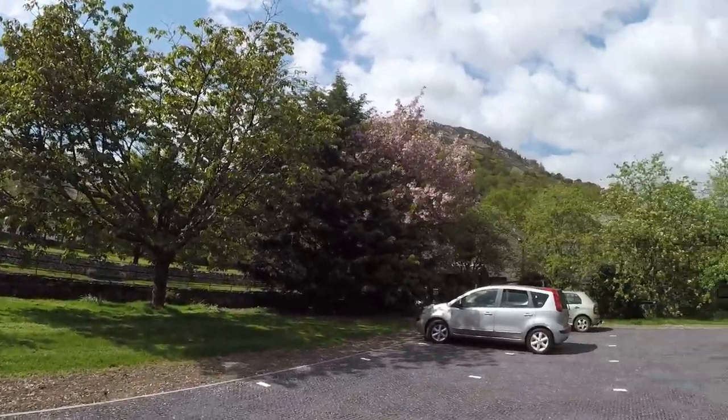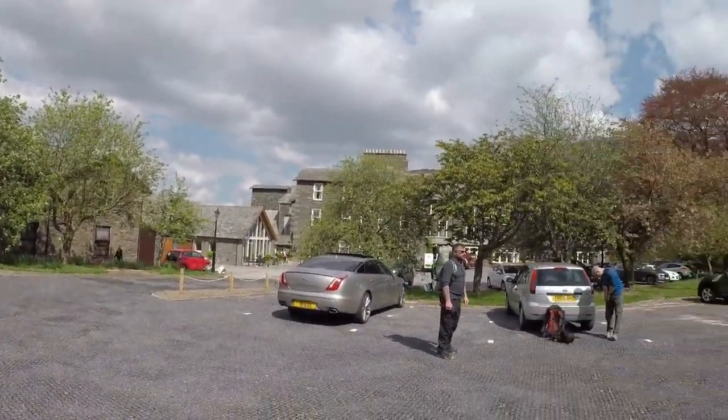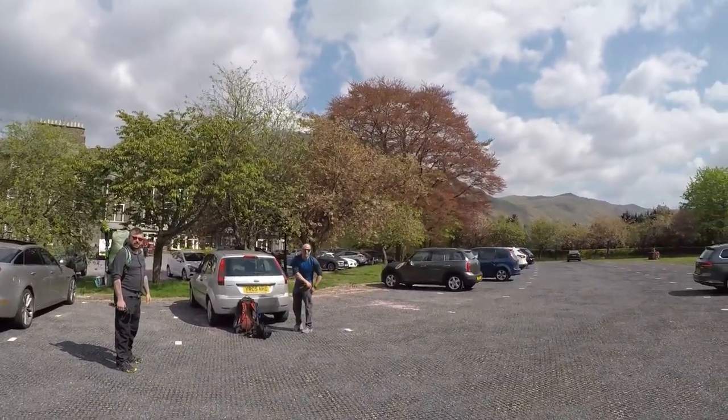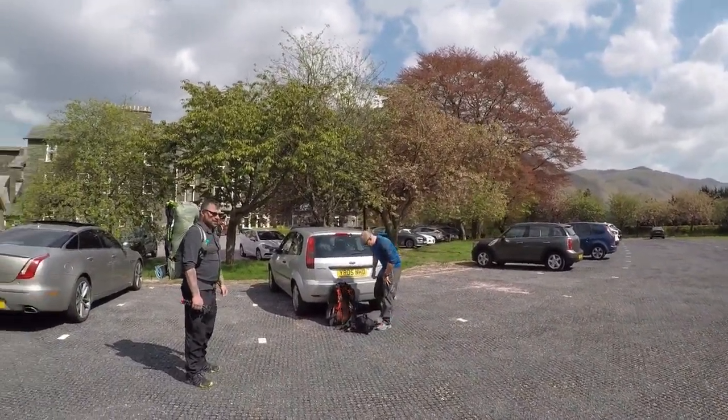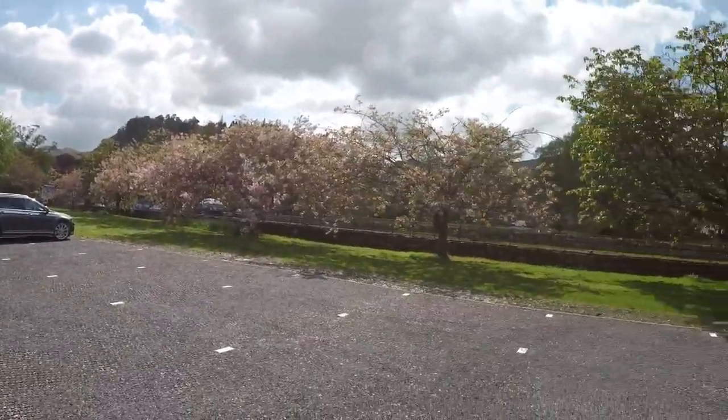Alright, so we just had a bite to eat in the Rambler's Bar in Glenridding, and just met with Dan, had a drink, had a sandwich. We're all setting out to climb up Stybarrow.